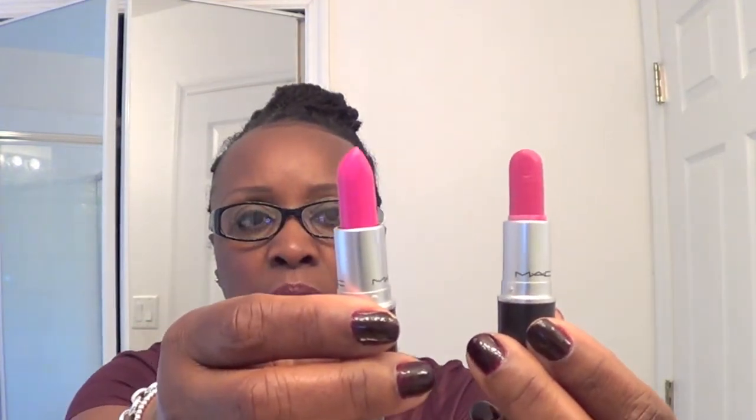I also got a couple of other things from MAC that were not part of the Rihanna collection. This first one is a well-known lipstick that took me way too long to get — it's called Show Orchid, and it's a gorgeous pink. This is an amplified lipstick. I was wondering if it looked a lot like Girl About Town, but it's a little bit different. This is Girl About Town, this is Show Orchid — there is a difference.